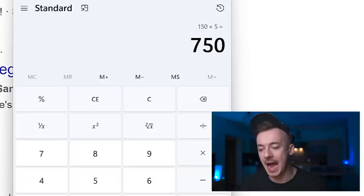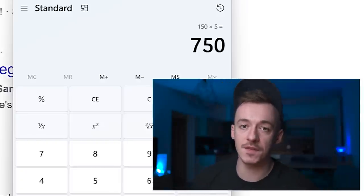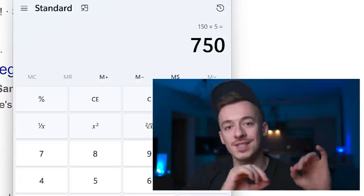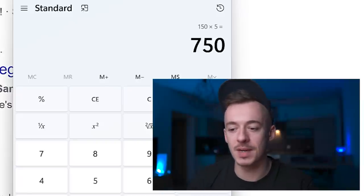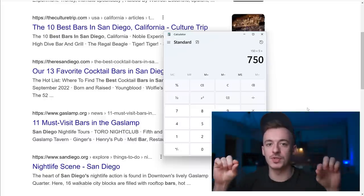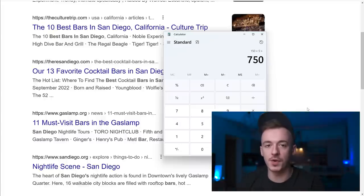If you do this five times you can get paid up to $750. You literally just need to go to Google, search for something I'll show you in a few minutes, and get paid $15 for every single search result that shows up in front of you.